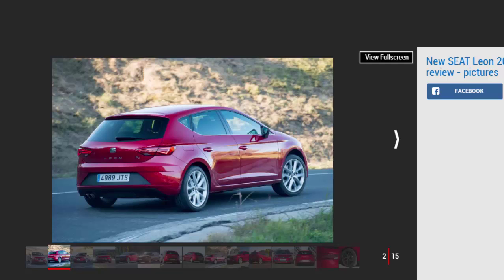Elsewhere, the plastics remain a little scratchy in places, but on the whole the Leon's interior feels upmarket, and the dash is smart, if a little lacking in character. It's a shame, actually, as outside the Leon remains one of the most attractive hatchbacks.